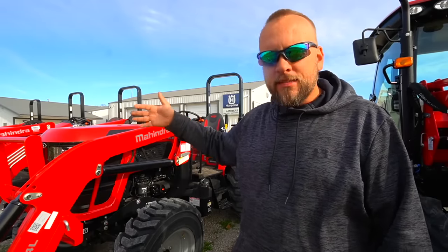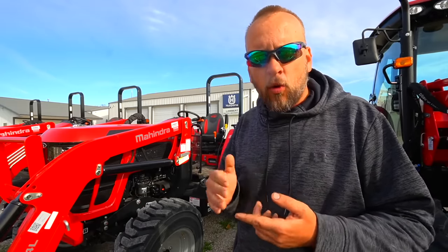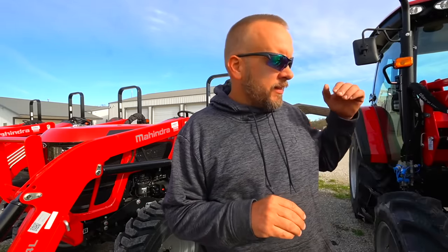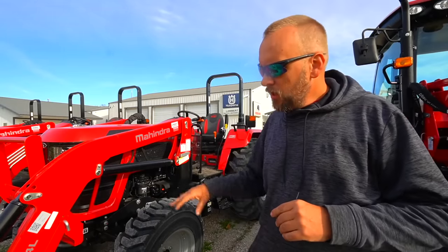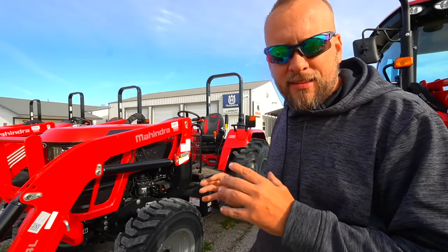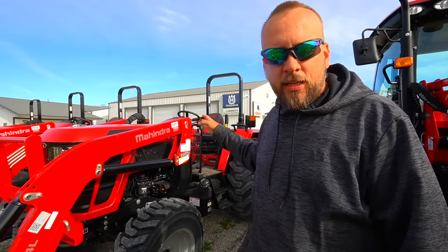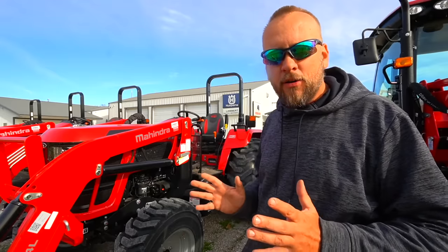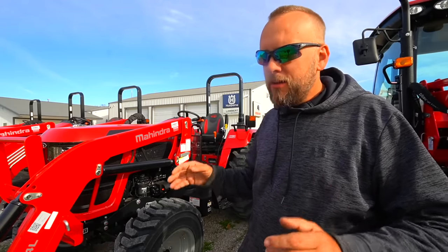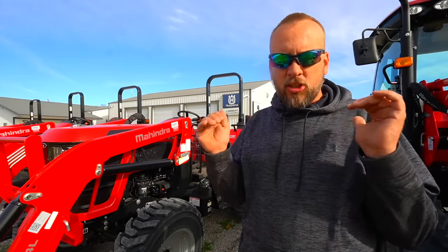This lineup does not have a direct comparison for that. If you want a hydrostat and a cab tractor, the biggest one you can get is 40 horsepower. If you want a shuttle shift and a cab tractor, you can get this big 75 horse here, but it's definitely a utility tractor — way bigger than anything else I've looked at. The only thing that's the same physical size and the same horsepower that I've been comparing is the 5155. The salesman was adamant that we describe this as a utility tractor, but when it's the same size and horsepower as the compacts I've been looking at, it's in that gray area between the two.